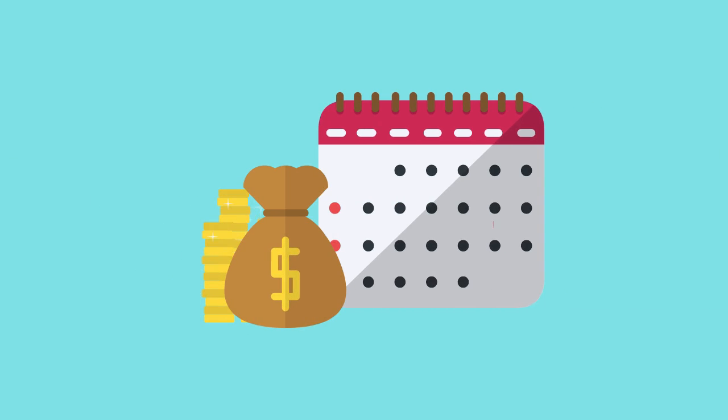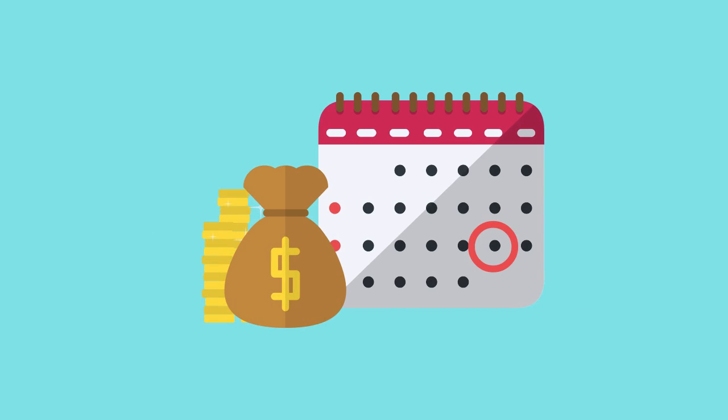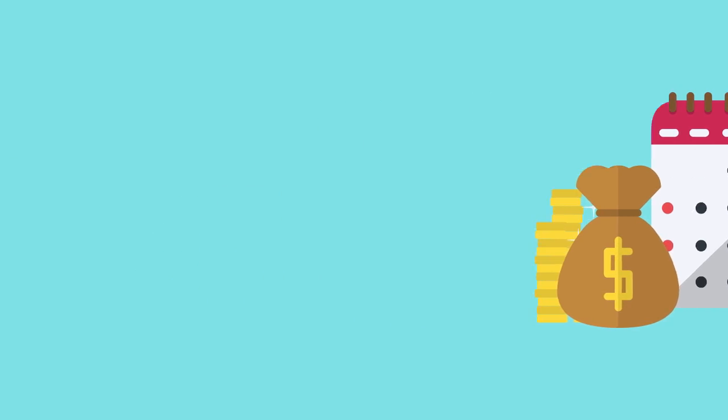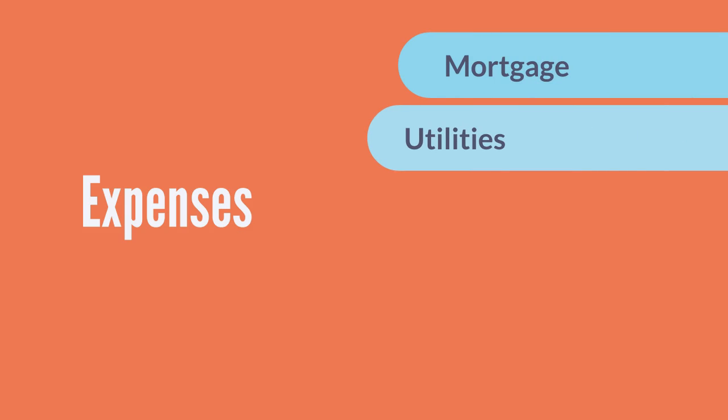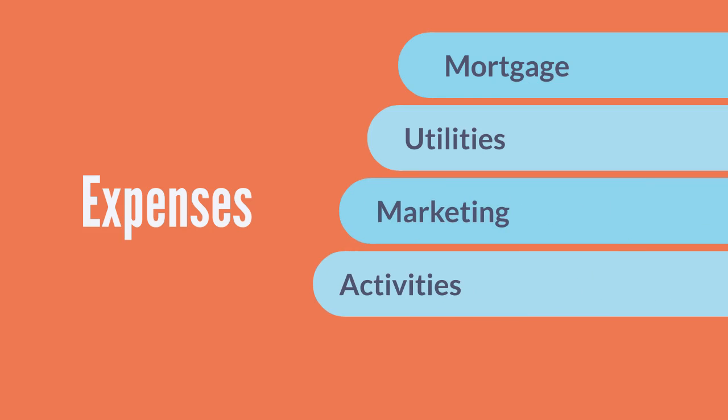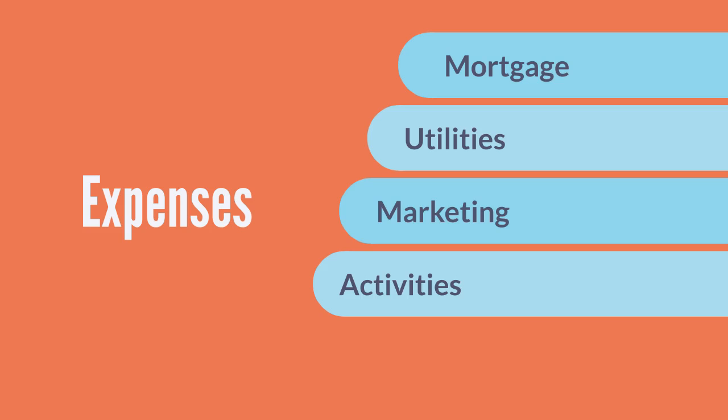This budget includes all of the projected expenses for the coming year, including mortgage payments, utilities, marketing expenses, and expenses for specific activities like cooking, art, field trips, and so forth.